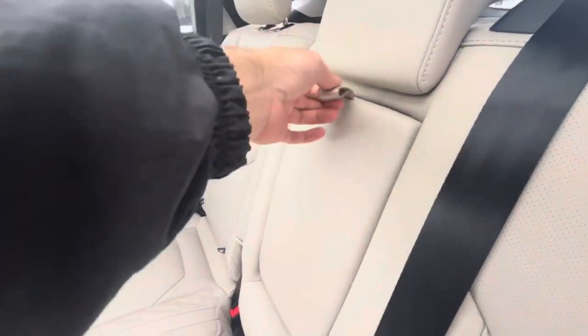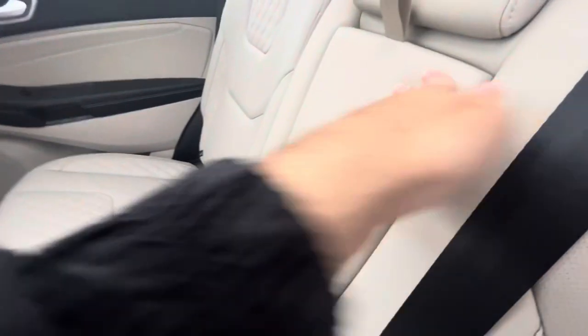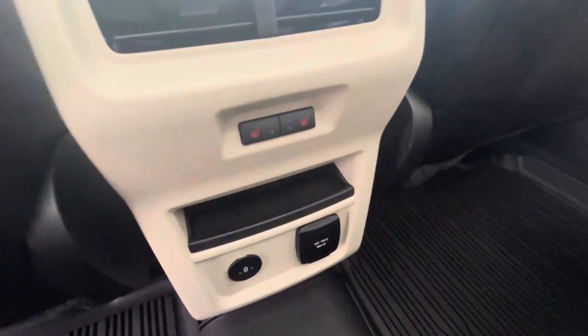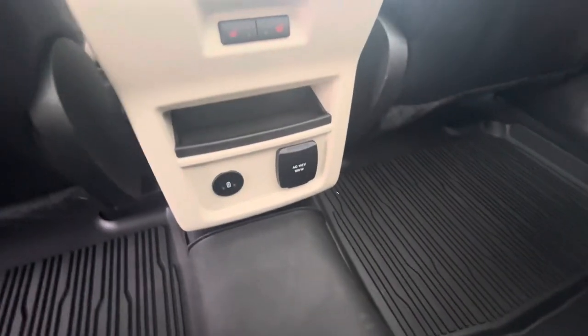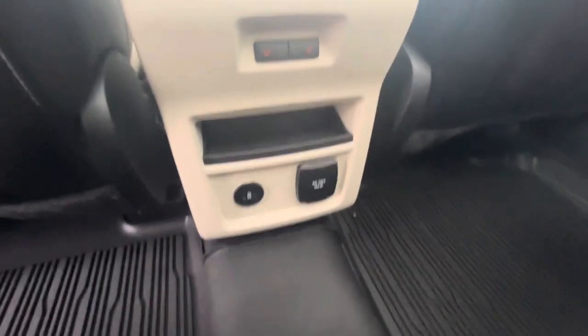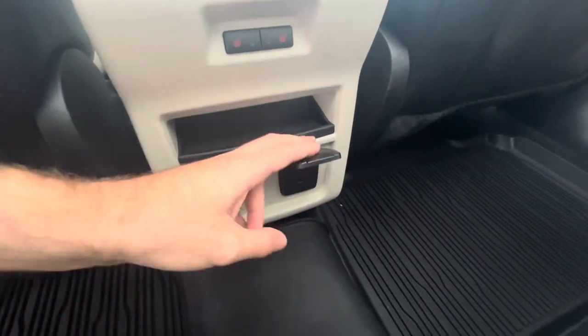Here in the back seat area, cup holders come down like so. You've got rear vents for rear occupants, heated seat controls, and a little cubby storage. There are two USB ports for USB charging, an AC 110-volt outlet at 150 watts back here as well.